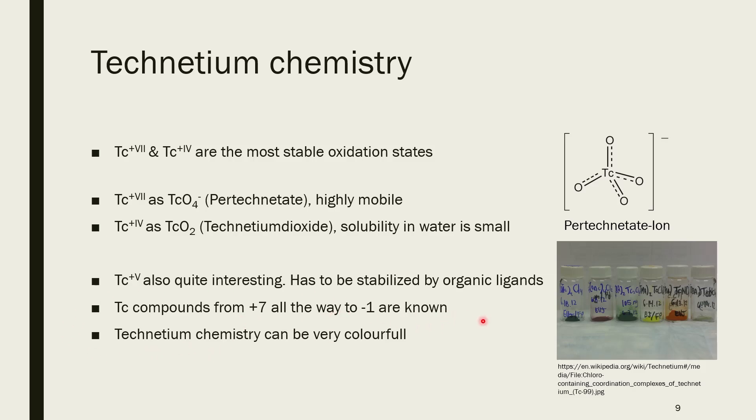So the technetium chemistry can be quite colorful. I just wanted to show a picture from Wikipedia of various technetium compounds. Technetium chemistry can be quite colorful, as most of you probably didn't expect, since most of you have likely never seen technetium chemistry being done at all — but it will be done on the YouTube channel in the far future. With that being said, goodbye.